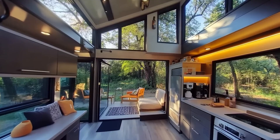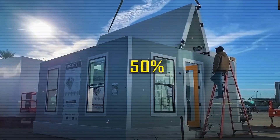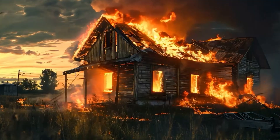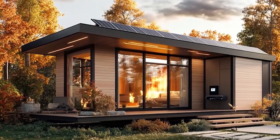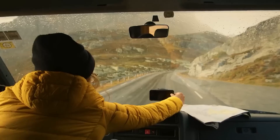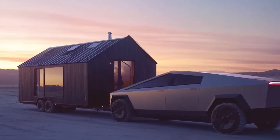Each unit measures 9 feet wide by 20 feet long, providing 180 square feet of living space. Inside, Tesla has maximized every inch with multifunctional furniture, including a Murphy bed that transforms into a 48-inch workspace. The compact 6.4-foot kitchen features dual-zone induction cooking, a built-in 3.2 cubic foot fridge, and a water-efficient dishwasher using just 0.8 gallons per cycle — 40% less than leading compact dishwashers. The 28-square-foot bathroom includes a shower with Tesla's micro-atomization technology, reducing water flow to 0.8 gallons per minute while maintaining 2.5 times the perceived pressure.